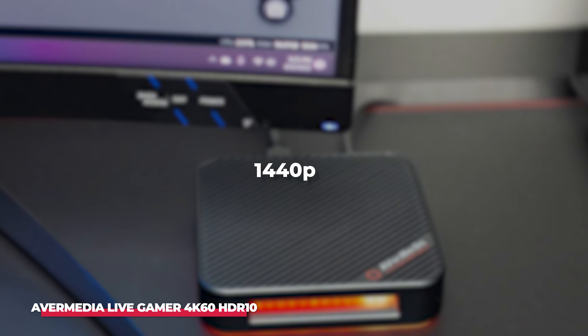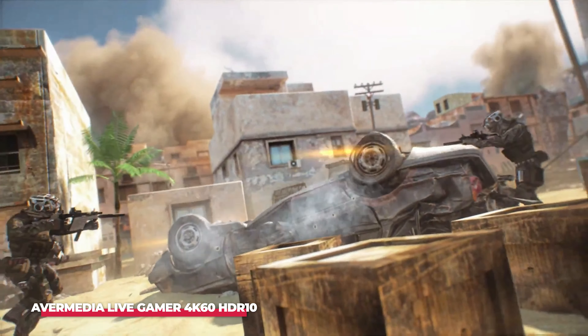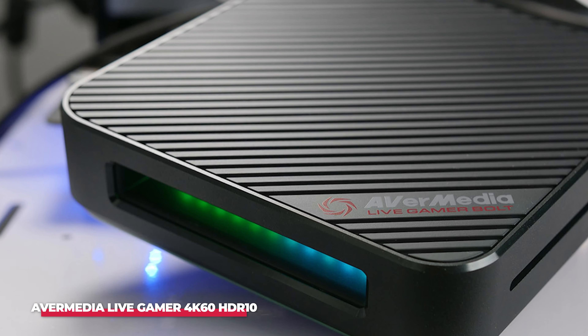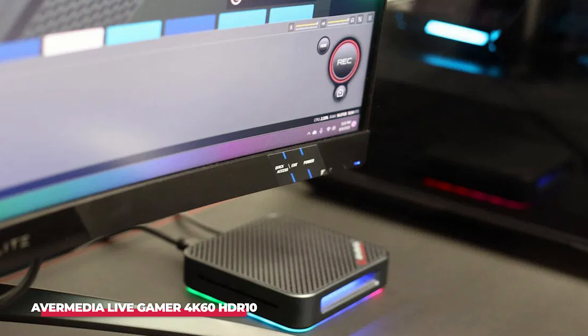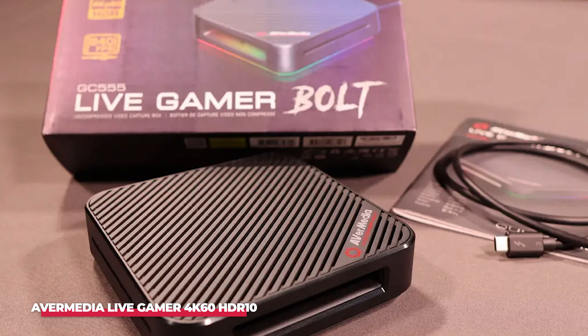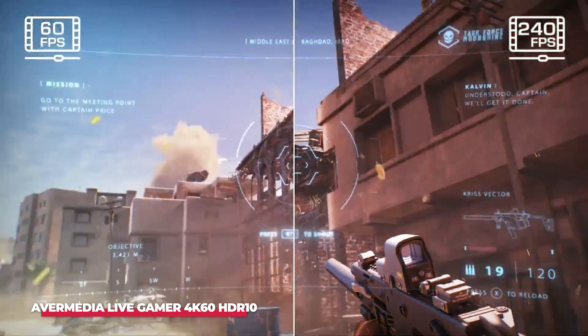With 1440p at 120Hz and 1080p at 240Hz also supported, this card is versatile enough to handle all kinds of gaming setups, whether you're capturing fast-paced FPS games or slow-burn RPGs. For esports streamers, the ultra-low latency and high frame rate capture make this card essential for delivering a smooth, professional-looking stream. The pass-through mode allows you to enjoy your game in real-time without any delay, while your viewers see the same crystal-clear footage. The Live Gamer 4K60 HDR10 is aimed at serious content creators and professional streamers who need the highest possible video quality, with its HDMI 2.0 input and output, RECentral software for easy management, and top-tier resolution.